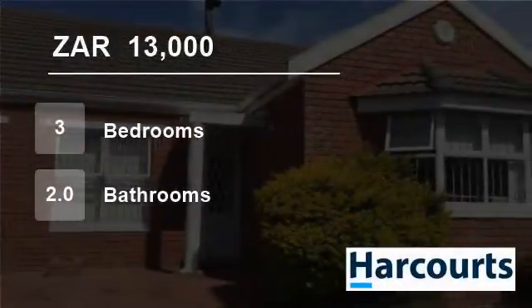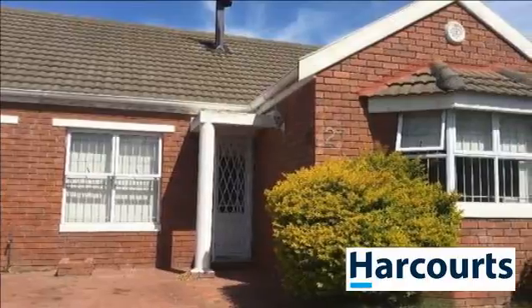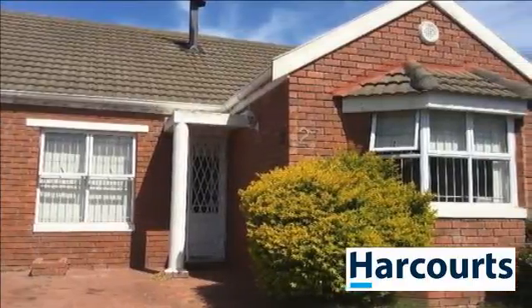Welcome to this three-bedroom house for rent in Pinelands, Cape Town, Western Cape, South Africa for 13,000 Rand per month.